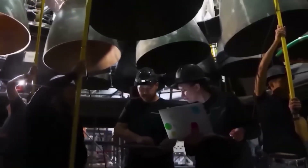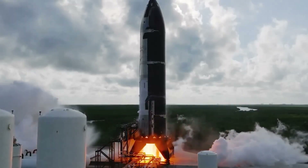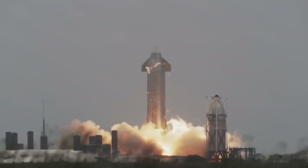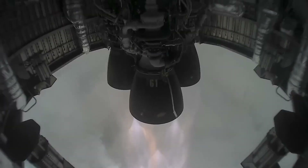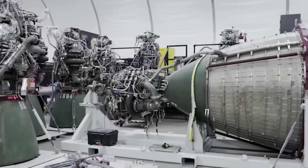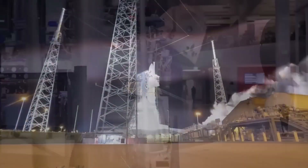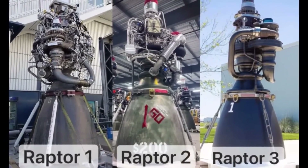Raptor 2 is already one of the most advanced rocket engines ever flown. It is a full-flow staged combustion methane engine, operating at extremely high chamber pressures, far beyond what most engines in service today can handle. Raptor 2 produces around 230 tons of thrust at sea level, making it more powerful than nearly every other operational rocket engine while also being designed for reuse. Compared to engines like the Merlin, Blue Origin's BE-4, or even RD-180 engines, Raptor 2 sits at the very top of the performance spectrum.